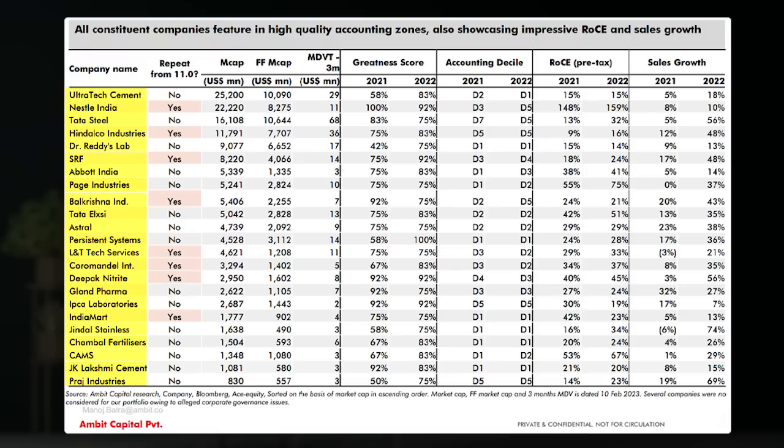Among these 23 companies, 8 are repeats from the previous list: Nestle India, Hindalco, SRF, Balkrishna, L&T Technology, Coromandel, Deepak Nitrite, and IndiaMart. You can also see the greatness score for 2021 and 2022 — for instance, Nestle India's greatness score in 2021 was 100% but dropped to 92% in 2022. Companies that showed improvement in greatness score include UltraTech Cement, Hindalco, Dr. Reddy's, SRF, Abbott India, Tata Elxsi, and Persistent Systems, which received a perfect 100% score in 2022, along with Deepak Nitrite, Jindal Stainless, Chambal Fertilizers, CAMS, JK Lakshmi Cement, and Praj Industries.